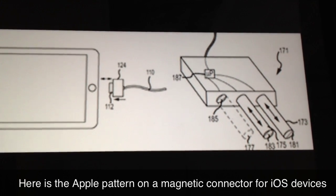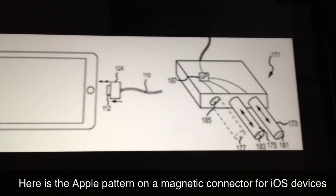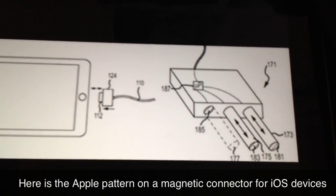Current 30-pin connection ports on the iPhone and iPad cannot be fully closed by the device, making them an easy target for sand, dust, and water.